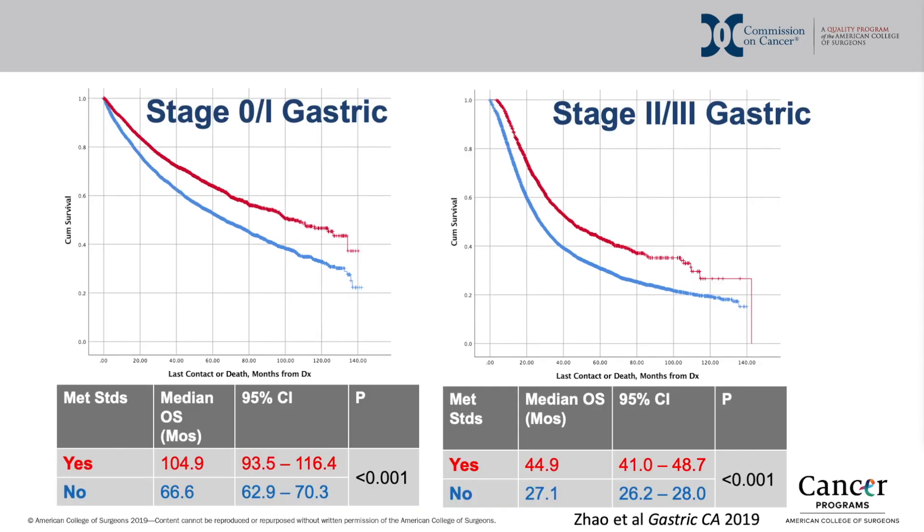In a similar study of gastric cancer, patients whose operations were adherent to described standards — which for this analysis included R0 resection and at least 16 lymph nodes examined — lived significantly longer than patients whose operations did not adhere to these standards. Taken together, these data demonstrate that adherence to the operative standards described in the manuals may indeed lead to improved oncologic outcomes in the form of prolonged survival.